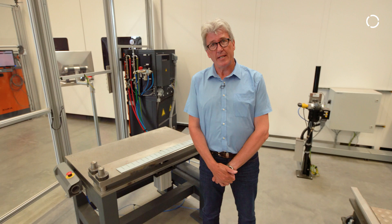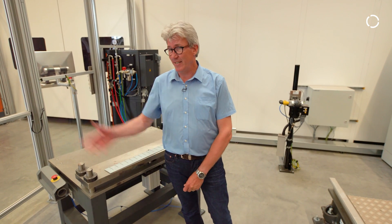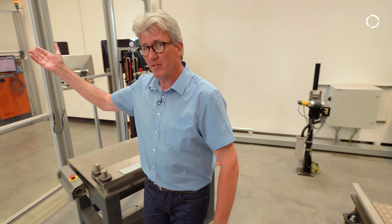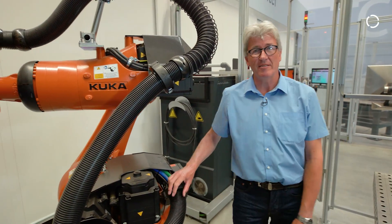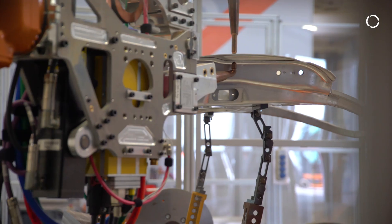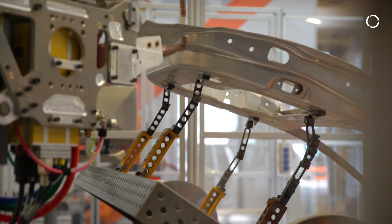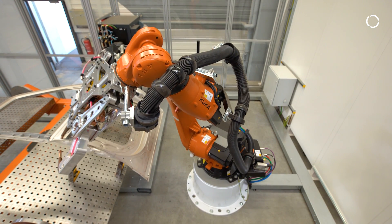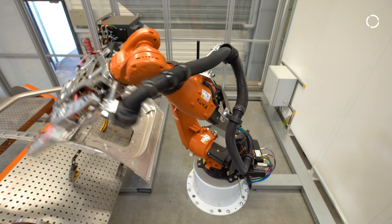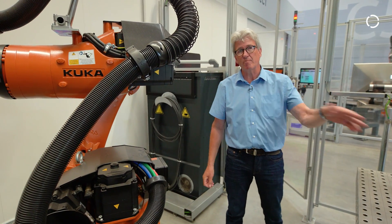This is about our spot welding cell for the automotive. Let me show you the other cell for our typical Tier 1 applications. In this cell, everything is about speed. What you see here is a smaller type robot — it's a nano — and a very fast positioner. The cell is set up for typical Tier 1 applications that are encapsulated for fast production rates.